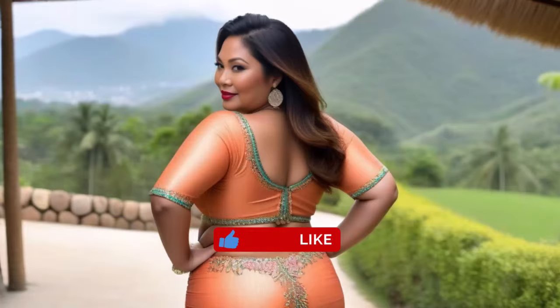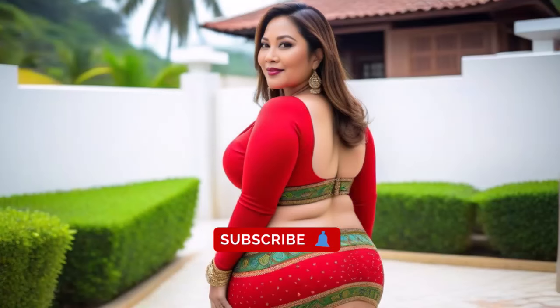Excited to start designing? Share your thoughts in the comments, like, subscribe and hit the bell for more design tips. Let's create together!